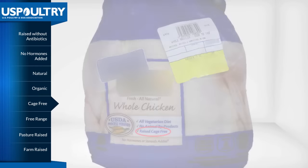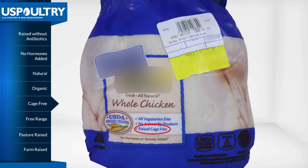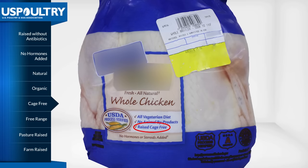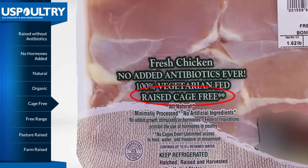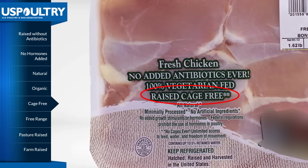You may see poultry products that are promoted as being raised cage-free. However, in the United States, chickens and turkeys raised for meat already live in a cage-free environment. While still inside an enclosed area of some type, cage-free birds are able to freely roam with unlimited access to food and fresh water, with added protection from predators and environmental extremes during their production cycle.